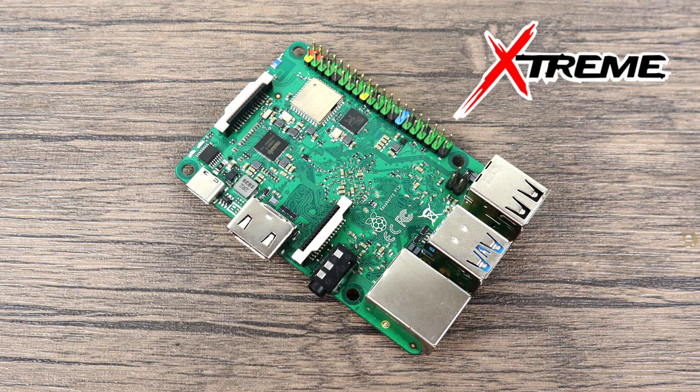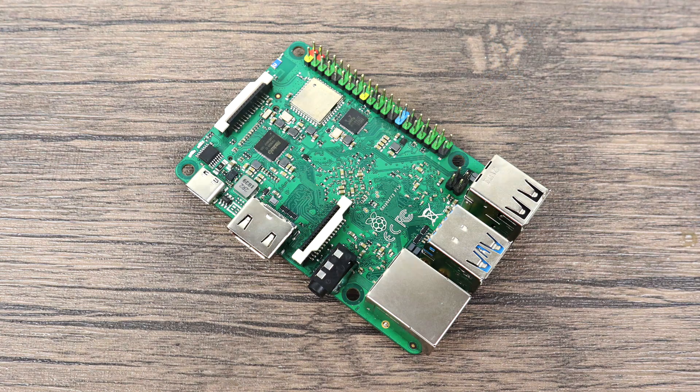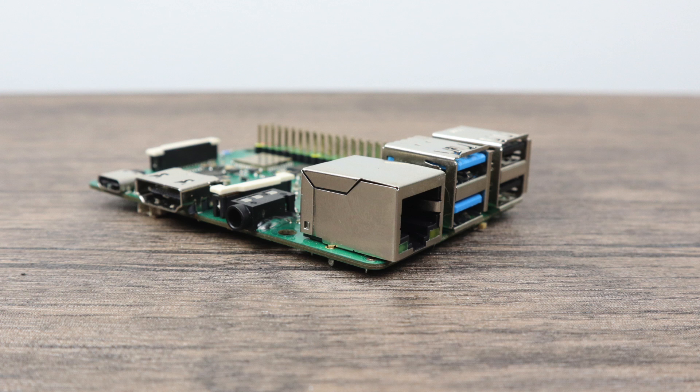Unfortunately I'm not going to be able to test any benchmarks or anything on this board just yet because the tech packed into this little board is so advanced nobody's been able to write an operating system for it yet. But hopefully by the year 2022 we'll get something that works with this thing. Now I'm not even supposed to be showing this board off yet but I know you guys are probably as excited as I am.